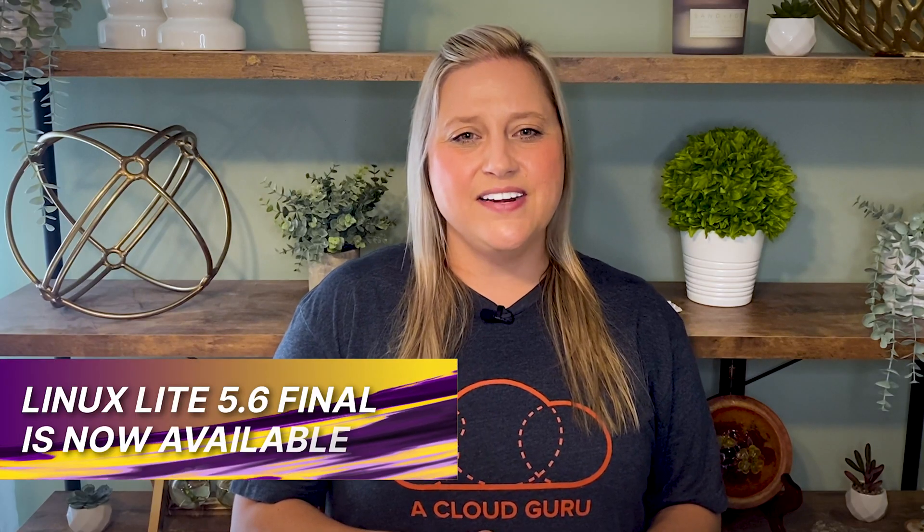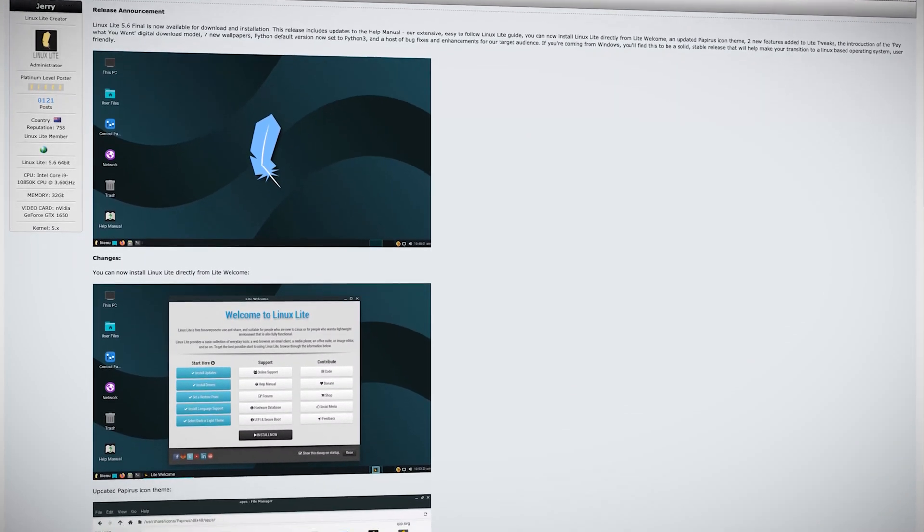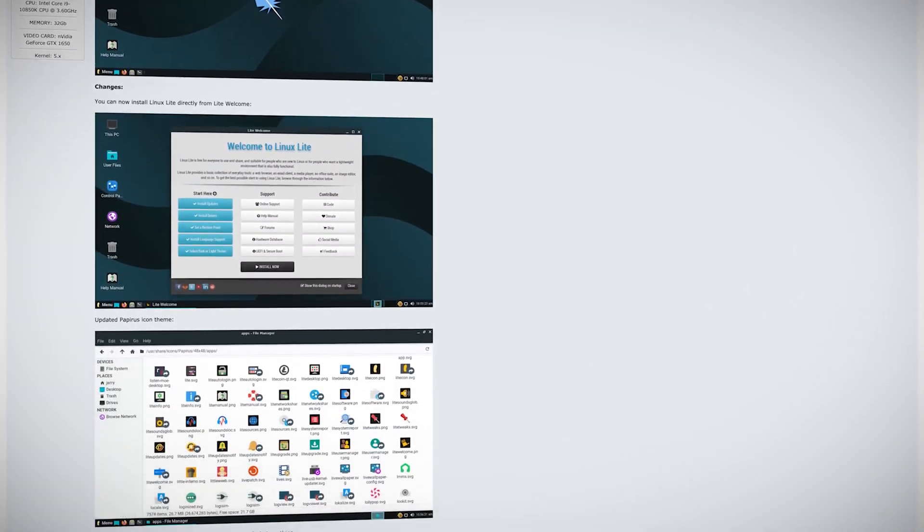Linux Lite 5.6 Final was released on August 31st. This OS is a stable release based on Ubuntu 20.04.3 and ships with the Linux 5.4.0-81 kernel. It uses the XFCE desktop, which is a somewhat familiar desktop environment for people switching from Windows. With major changes coming with Windows 11, this is a great option for people who would like to try a Linux distribution instead of upgrading their existing system to support the new Windows 11 system requirements.